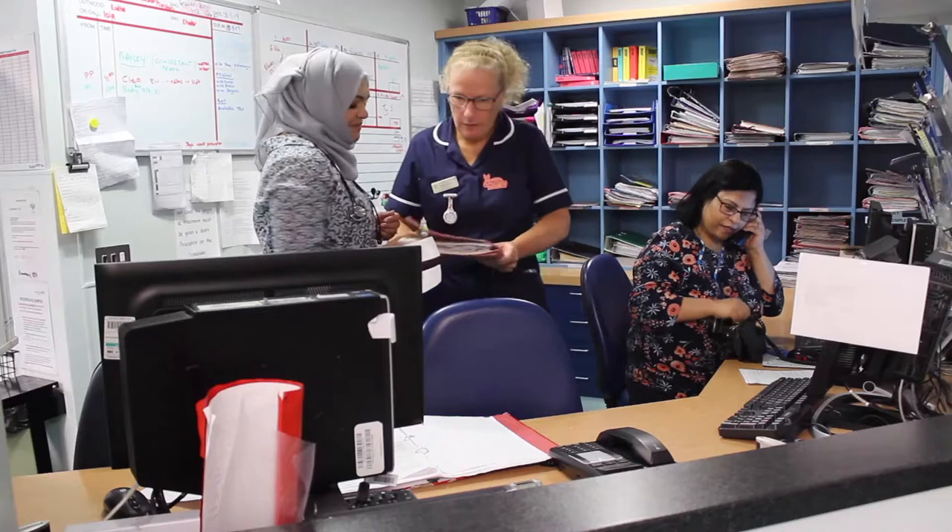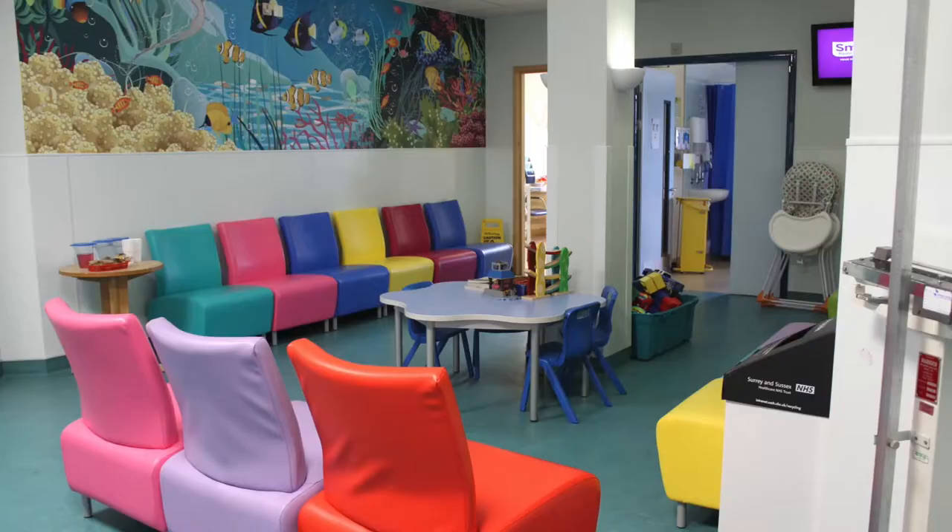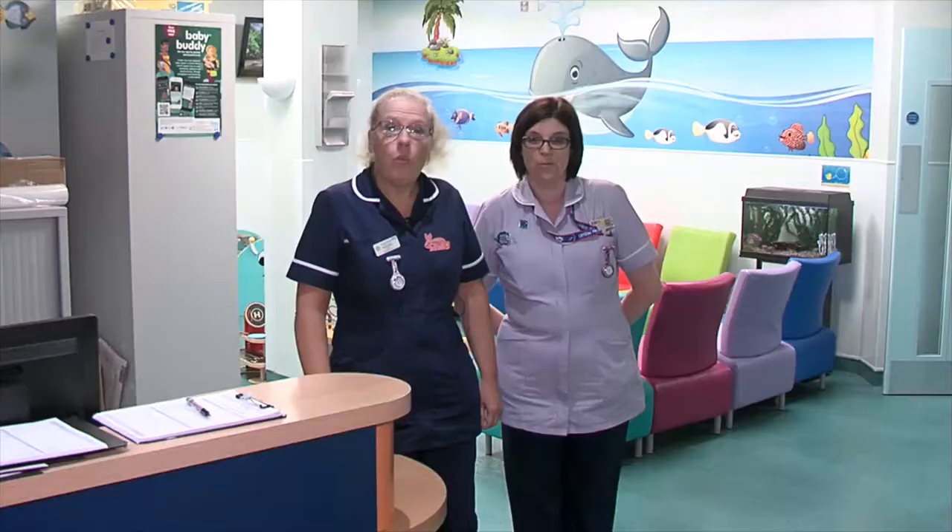We have a Children's Assessment Unit, which is an eight-bedded ambulatory unit. It accepts acute referrals from the emergency department and from GPs and other healthcare professionals. We also have some complex patients who have a paediatric passport, giving them open access to the service. The idea of the assessment unit is to assess acutely unwell children and ideally keep them there for a period of observation, hopefully preventing overnight admission if possible.